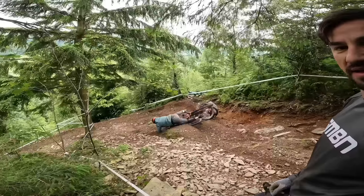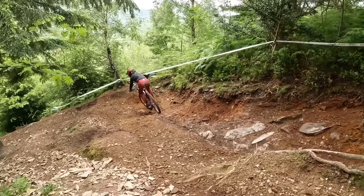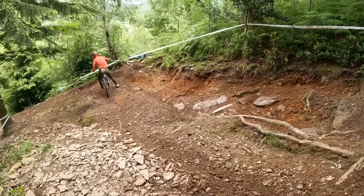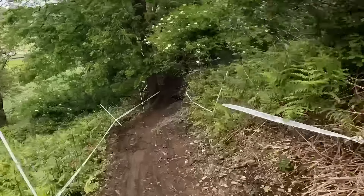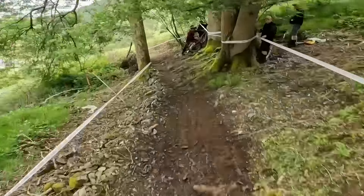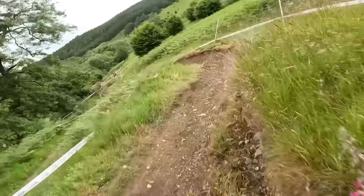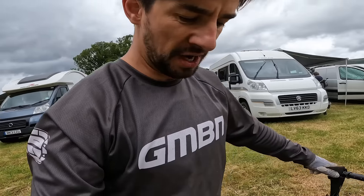Oh, no! Three runs down with varying degrees of success, but loving the process of trying to work out the fastest way down the track. I'm feeling something — it's a brand new bike, obviously, so I can feel something loose. It's time to do a bolt check.